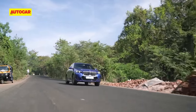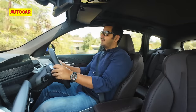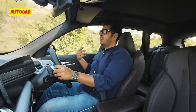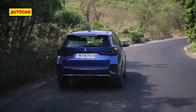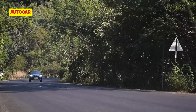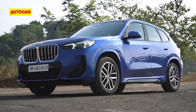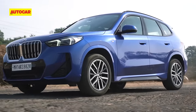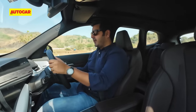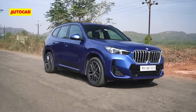What the BMW does go well on is refinement. The engine might be down on power, but it's also down on decibel levels — it feels the more refined engine of the two, with less noise from the engine bay both at idle and at cruising speeds. The drone when you press harder is also more muted in the BMW. The X1 also establishes itself as the comfort pick with a better ride — you'll move around less on choppy roads and bump absorption is notably better.